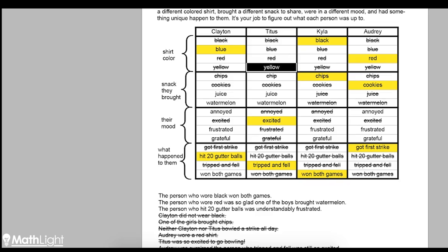And the only one left is Titus, who must be the one wearing yellow. Now the clue — the person who hit 20 gutter balls was understandably frustrated — we know Clayton hit 20 gutter balls, so he's the one that was frustrated. Neither of the other people are frustrated. Now look at Kyla's mood: she was not annoyed, excited, or frustrated, so she must be the one who is grateful. And that leaves Audrey, who must be the one that's annoyed.